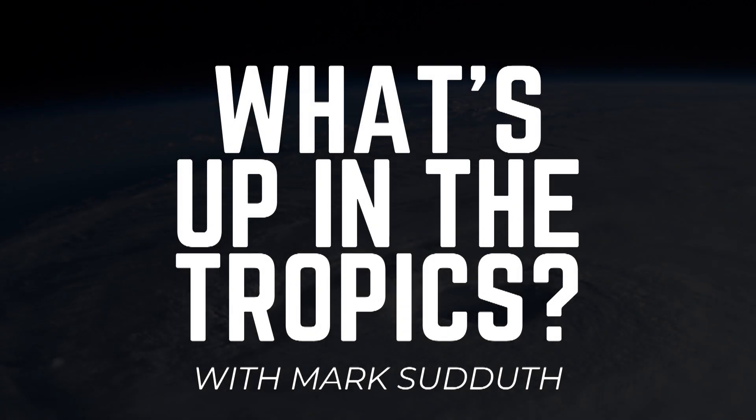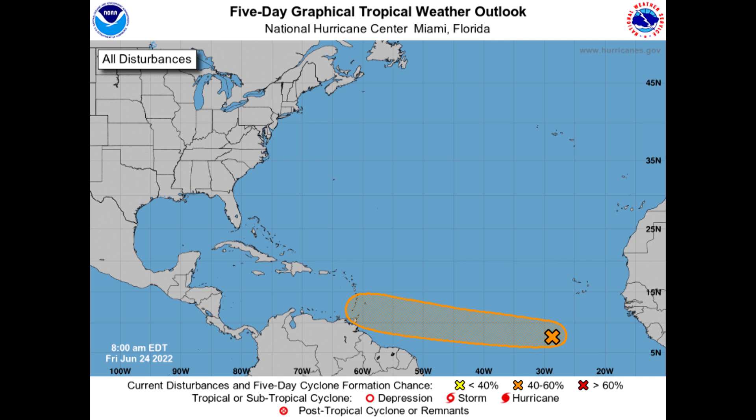Good morning. I am Mark Suttoth and here's what's up in the tropics. It is Friday, June 24th, 2022. And in the Atlantic Basin, we now have Invest Area 94L.